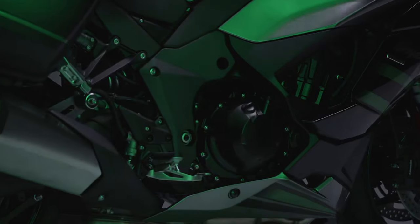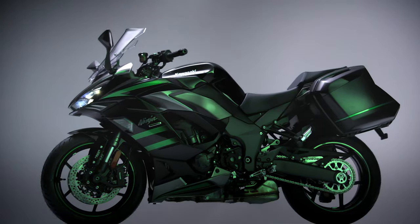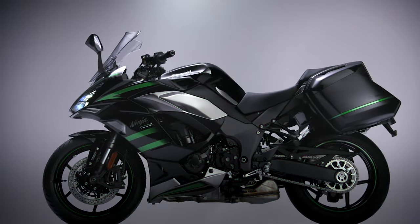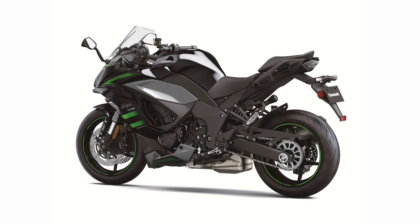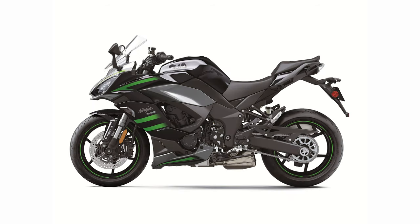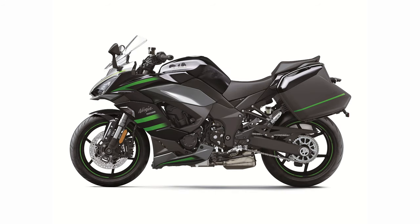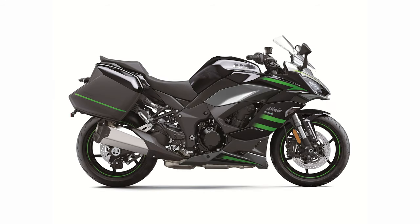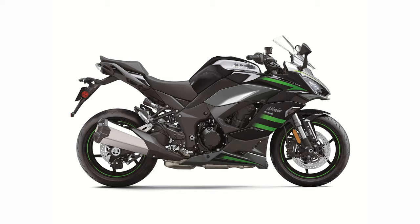The Ninja 1000SX is equipped with electronic cruise control, which improves overall comfort for long days on the road. The cruise control system enables riders to set and maintain their desired speed with the simple press of a button. Once activated, the rider does not have to constantly apply the throttle to maintain speed, helping to reduce rider fatigue when traveling long distances and allowing the rider to relax and enjoy the ride.